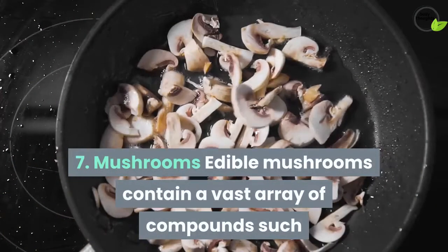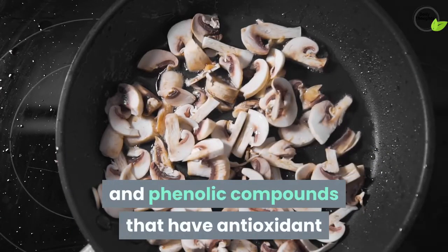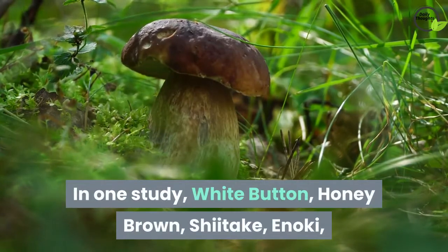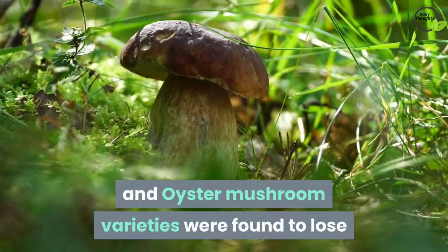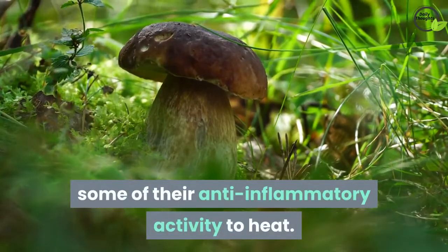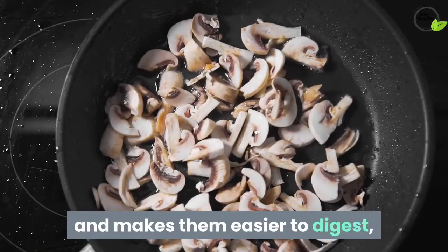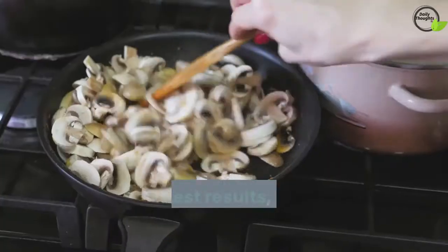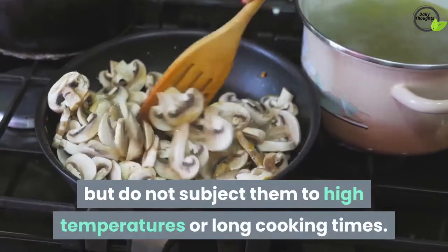7. Mushrooms. Edible mushrooms contain a vast array of compounds such as polysaccharides, terpenoids, and phenolic compounds that have antioxidant and anti-inflammatory properties. In one study, white button, honey brown, shiitake, enoki, and oyster mushroom varieties were found to lose some of their anti-inflammatory activity to heat. However, cooking breaks down the tough cell walls of mushrooms and makes them easier to digest and releases the nutrients they contain. For best results, cook mushrooms lightly but do not subject them to high temperatures or long cooking times.